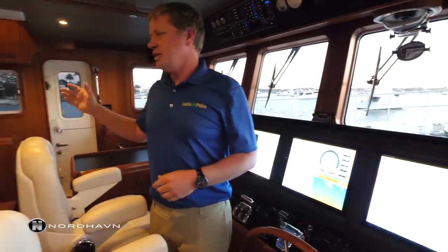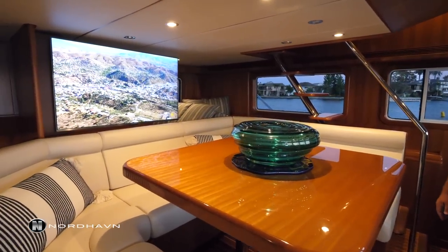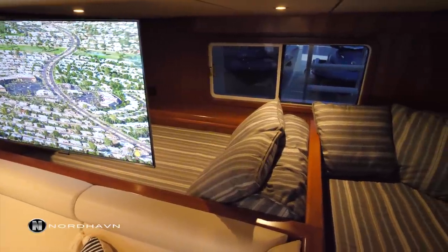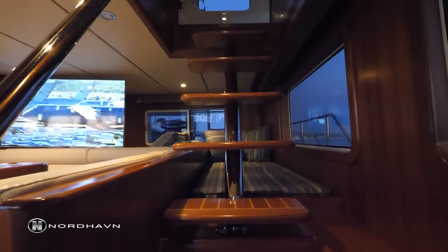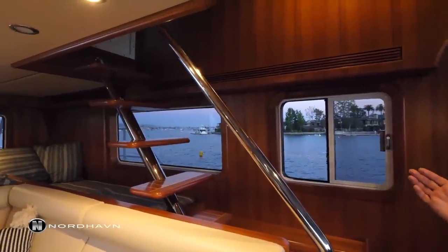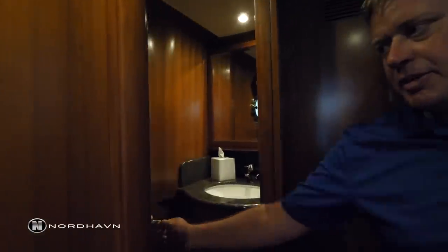Looking towards the aft section of this big wide pilot house, there's a seating area for at least eight people, two berths at the back, and a TV that can be swung and pivoted to the forward section. From here we also have access to the flybridge by the stairway. Leading back towards the galley, there is a powder room or day head located right beside the pilot house.